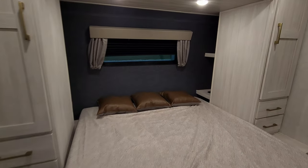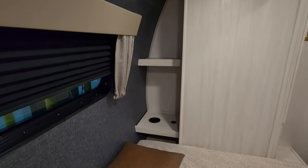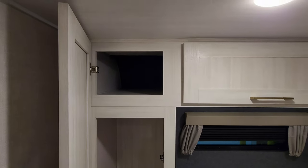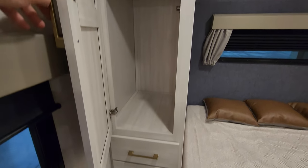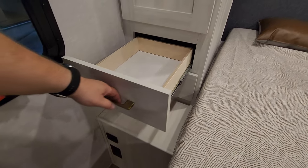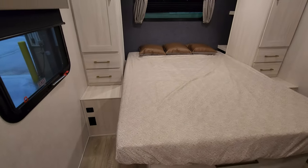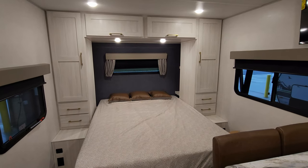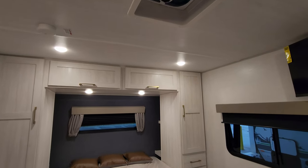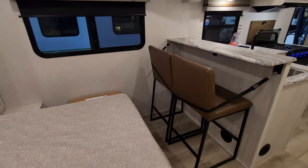Back behind your hanging closet area, you can see there are a couple shelves back there as well. Window in the front, hanging closet on each side, and you have some overhead cabinet space as well. You have full extending ball bearing drawer guided drawers. Electric outlet and USB charger ports on each side. The windows on each side of the bed also open, and there's a little vent up here as well.